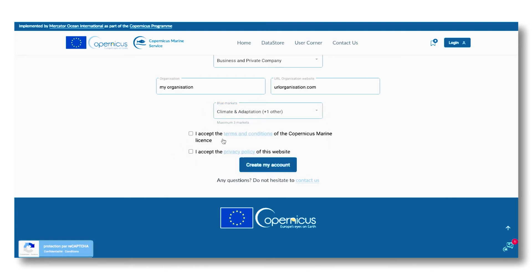To validate your registration, you have to agree with the terms and conditions and privacy policy by ticking both boxes, and then create your account.